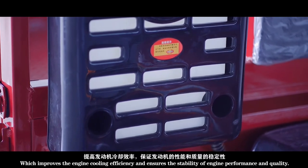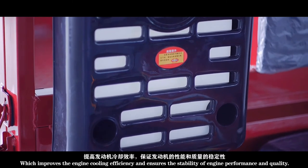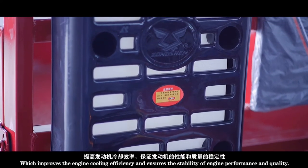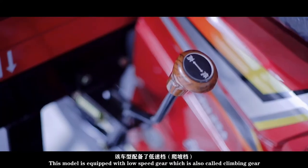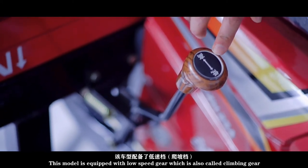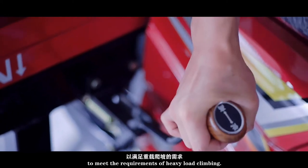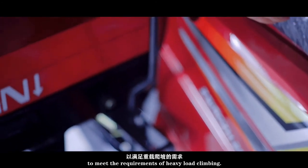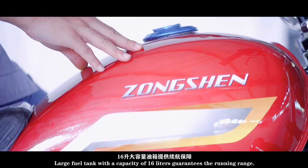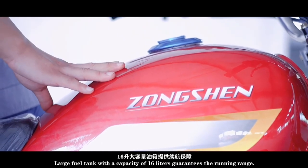The newly designed auxiliary water tank increases the circulation of coolant, which improves the engine cooling efficiency and ensures the stability of the engine performance and quality. This model is equipped with a low-speed gear, also called a climbing gear, to meet the requirements of heavy load climbing.